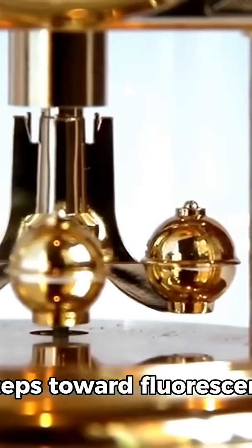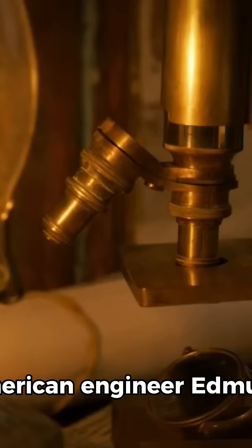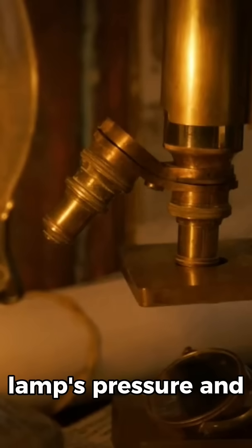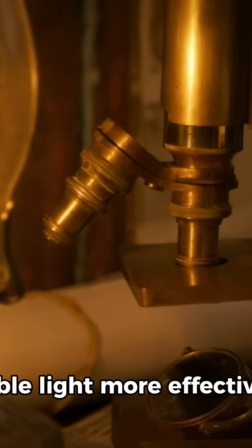The first practical steps toward fluorescent lighting came in the 20th century. American engineer Edmund Germer improved upon earlier designs in the 1920s by increasing the lamp's pressure and coating the interior with phosphor to produce visible light more effectively.